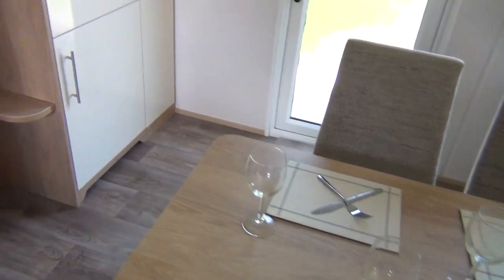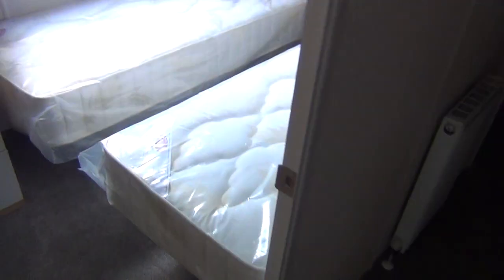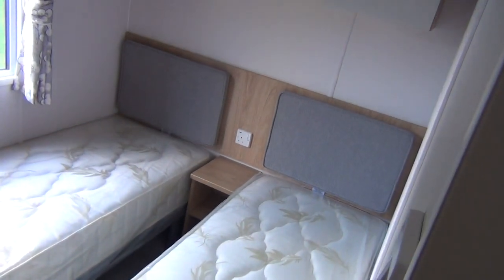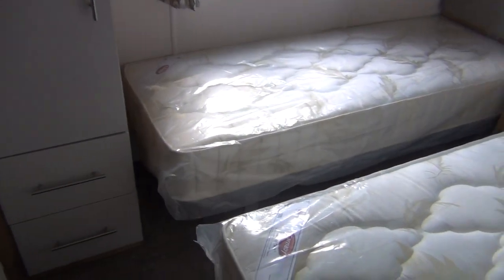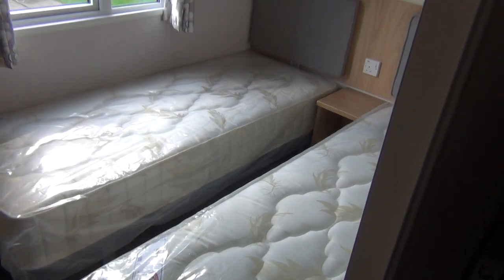Let's go back towards the back of the van and see what happens here. This is a little twin bedroom on the left-hand side — usual sort of thing. Very nice for the grandchildren, I always say, but they can probably manage it there.